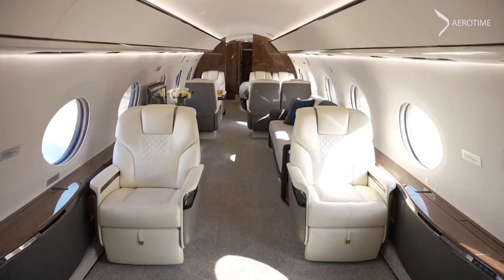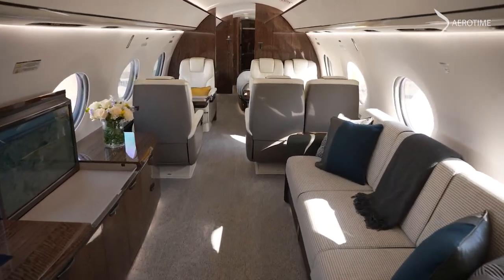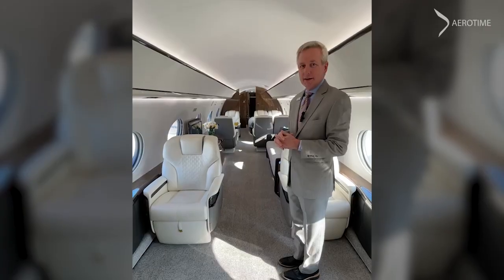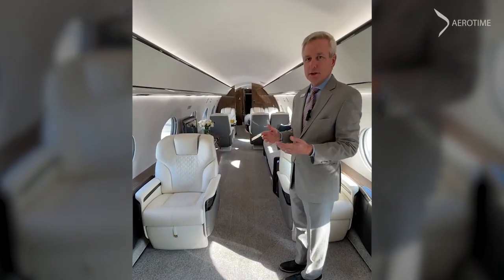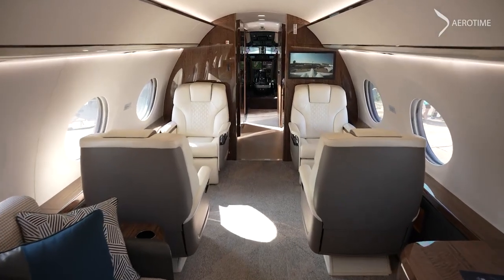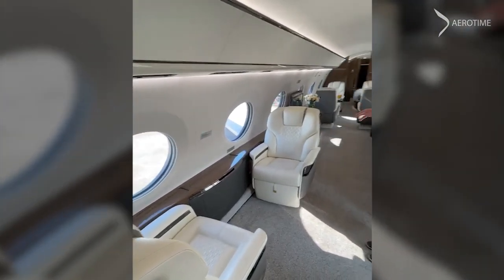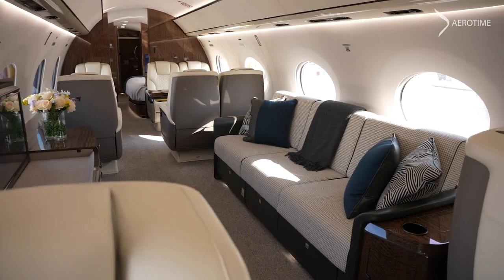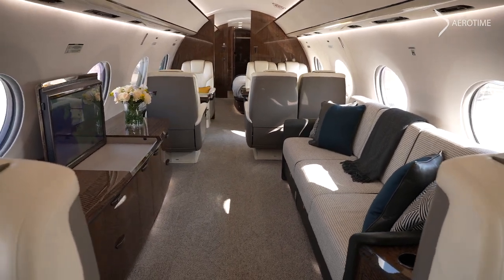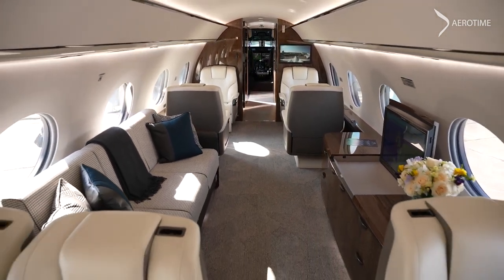As you can see, the cabin has tremendous length and it gives you multiple areas to live within as you are flying across the world. Again, 15 hours of range on this airplane. In the front, you've got a double-club environment that allows it to really be the office of the airplane. And then moving back, you have vans, credenzas, and storage — tremendous capability from that perspective.